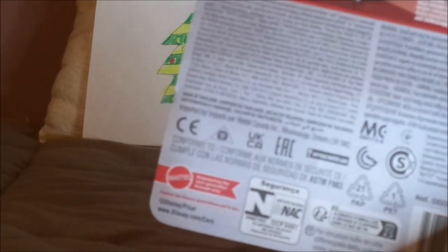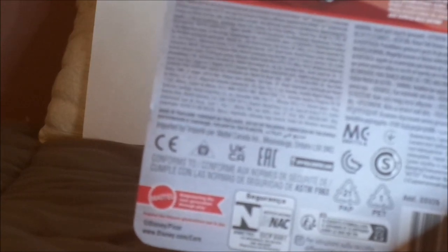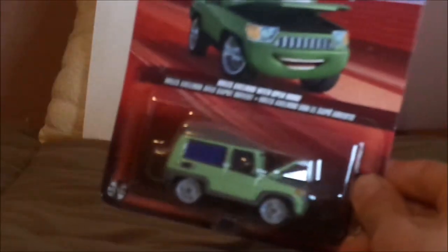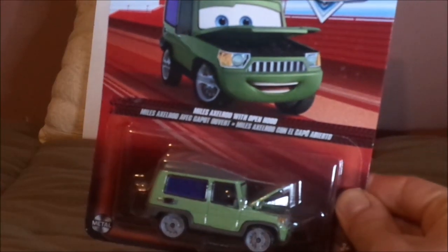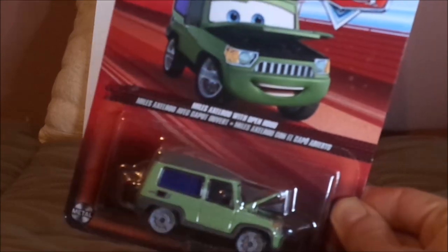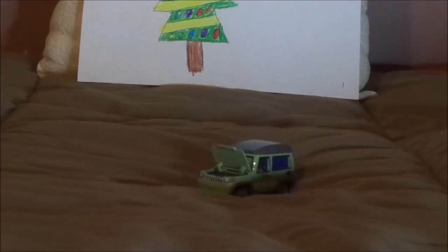Empowering the next generation through play, Disney/Pixar, www.disney.com/cars, and so on and so forth. And now, without any further ado, let's dig right into the unboxing. Here we've got Sir Miles Axelrod from Cars 2 with an open hood, all opened up and out of the package.